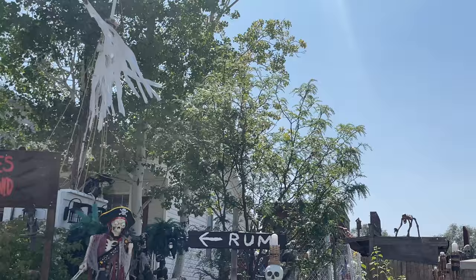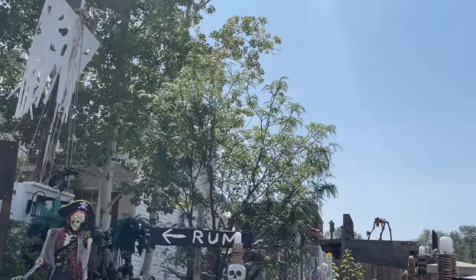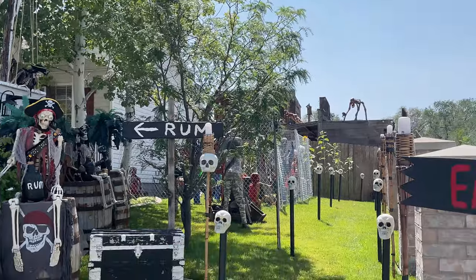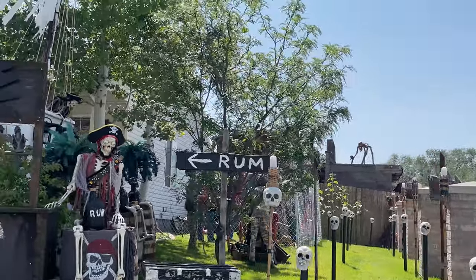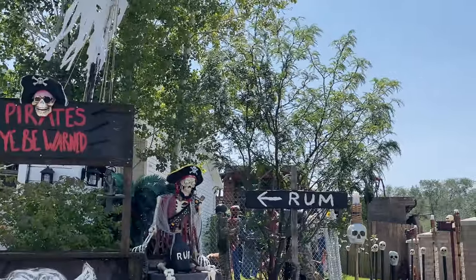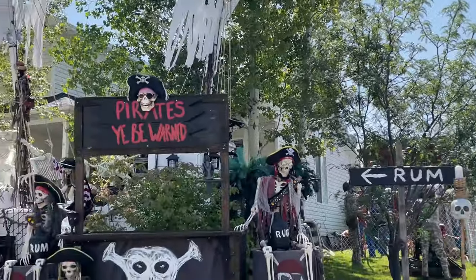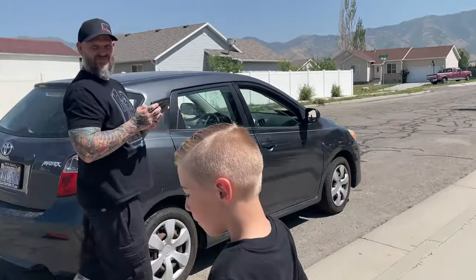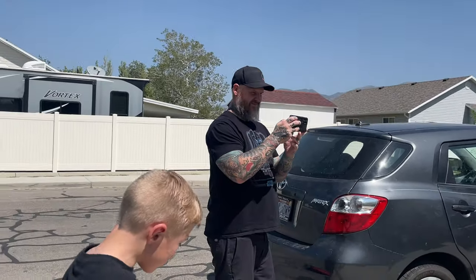They already set all this up but trust me, they're going to have way more set up by night. Way more than this will be set up - they'll have the 12-foot skeleton at nighttime. Let me take a picture of you in front of it. What do you think they're going to have - just the pumpkin and the 12-foot skeleton?